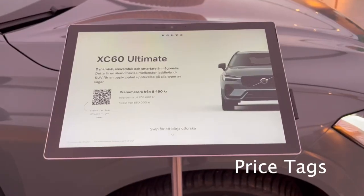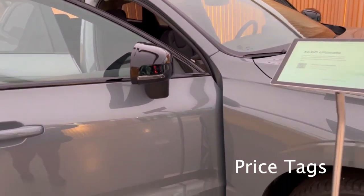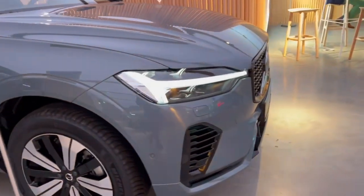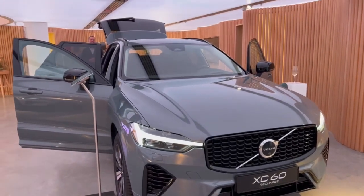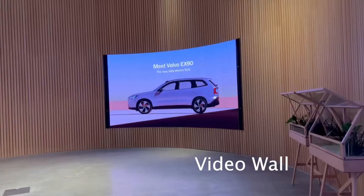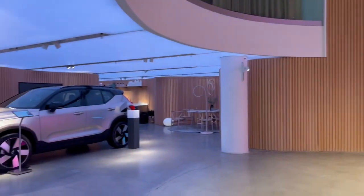Each location features 12 to 15 screens on average, including digital price tags for six to seven cars, one to two configurators, a welcome screen, and displays for used cars, delivery updates, and tactical messaging. Beyond showrooms, back office communication is also supported at the national sales company level.